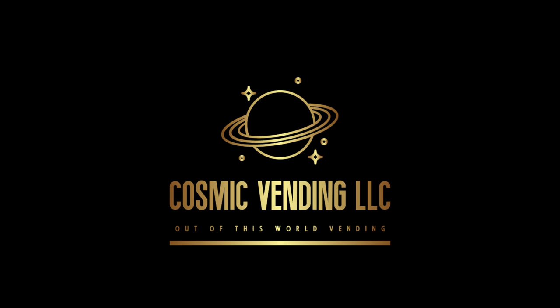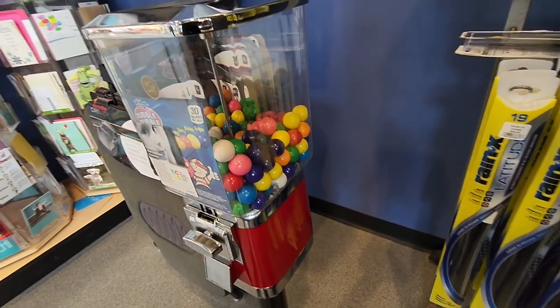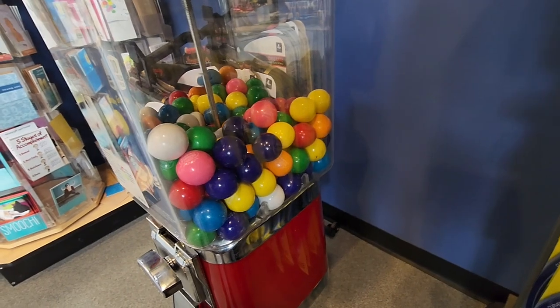What's up vendors, Cosmic Vending back with another video. Today we're going to be collecting from my bulk vending route and we're going to jump right into the video and not waste any time.